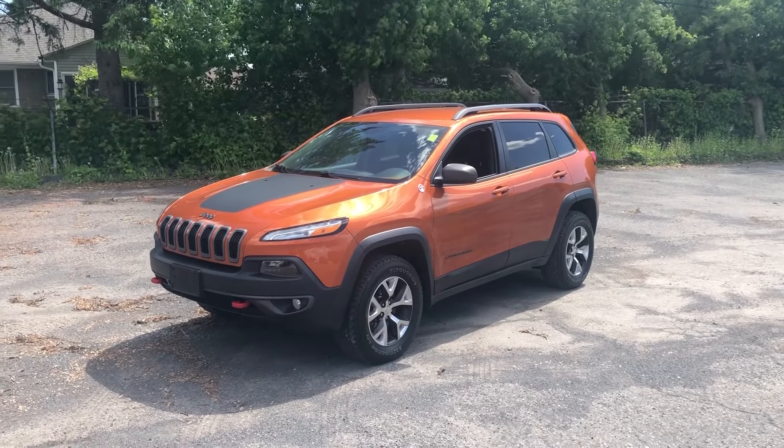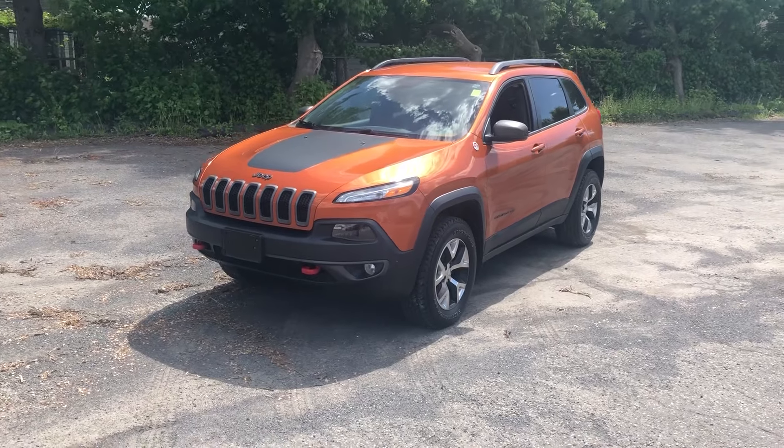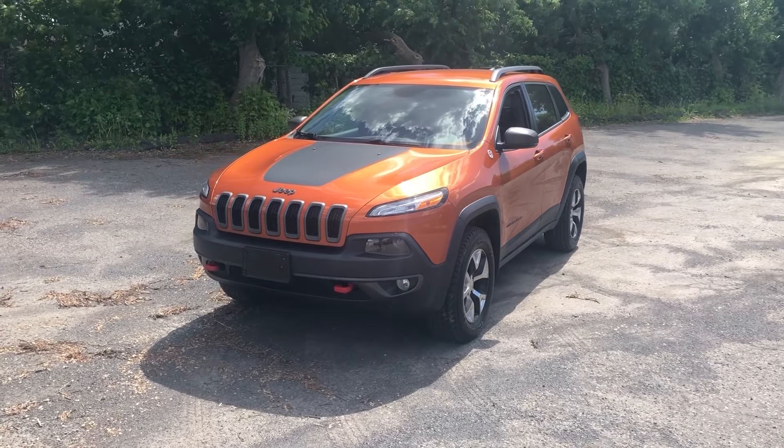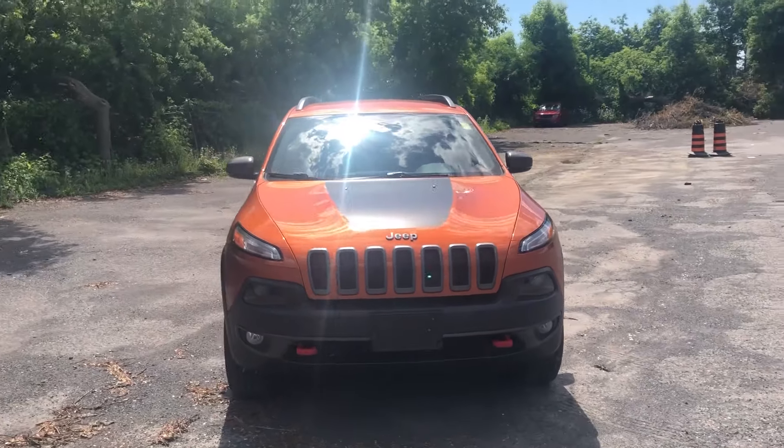Good afternoon, this is Al over here at Ottawa Saint Laurent Jeep and Ram. We're going to do a quick walk around on one of our latest arrivals, a 2016 Jeep Cherokee Trailhawk. This is quite a unique color in the Mango Tango.